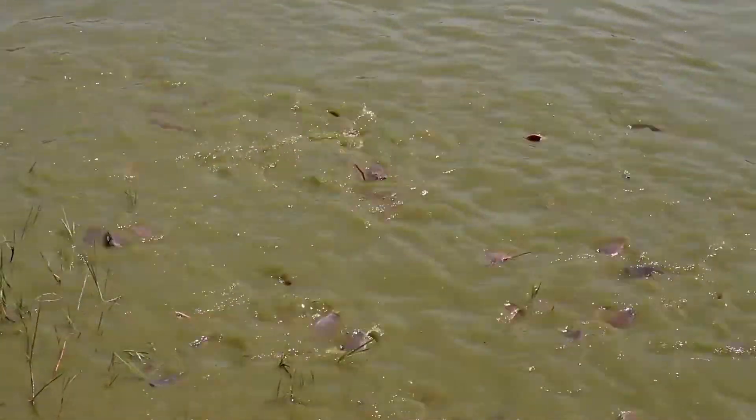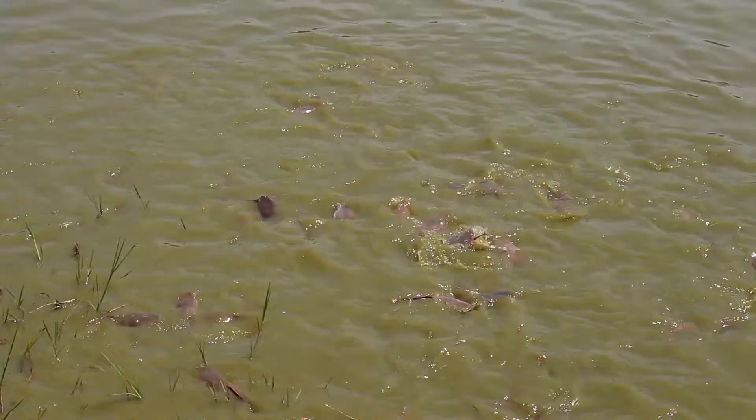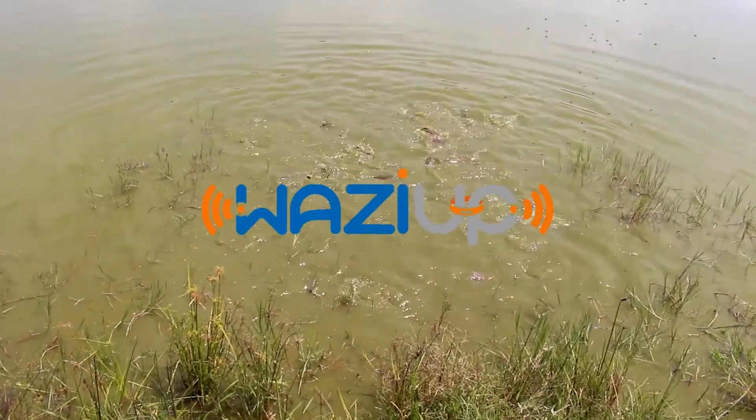Thanks to internet of things, powered in Africa by Wazia, a platform as a service for IoT to connect things.